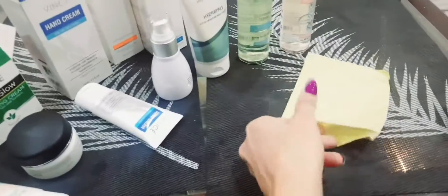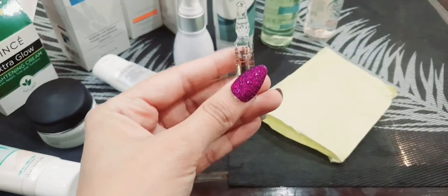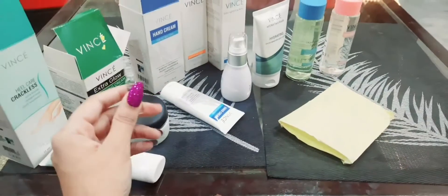One more thing I forgot — it's this. It's a glass bottle, and you have to mix it with this cream. It's the extra glow cream — you add this in, and then use it. The packaging is much better than expected.